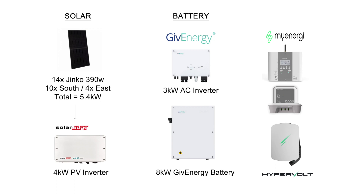On the battery side we've got the 3 kilowatt AC inverter and the 8 kilowatt Gen 1 GivEnergy battery. And I've also got a few extra bits such as the MyEnergy Eddie for heating the hot water, the Harvey Hub, and the Hypervolt EV charger.